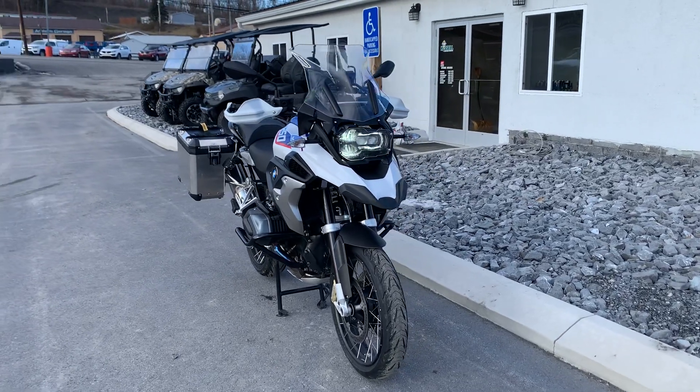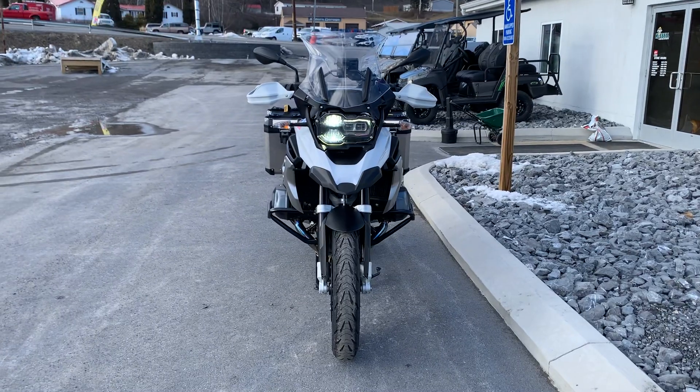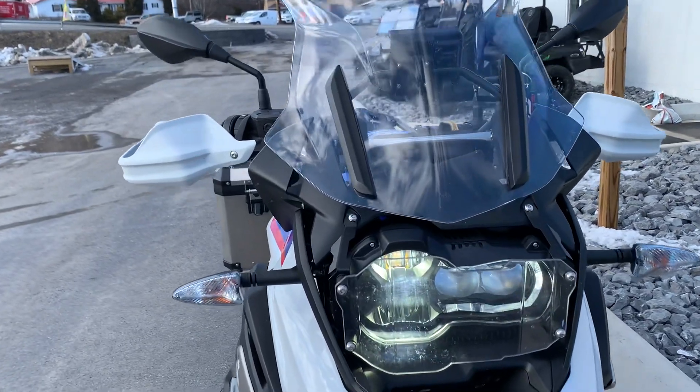Hello, Josh here at BMW Motorcycles of Tyrone, and thank you for the interest in this 2020 one-owner BMW R1250GS — mint condition, with some really nice extras here.